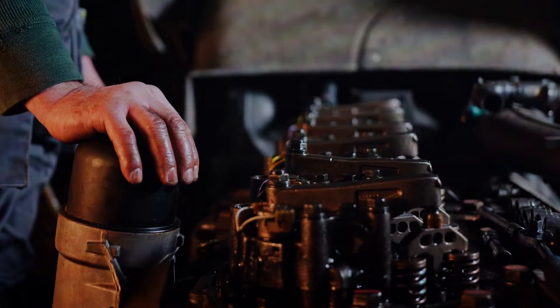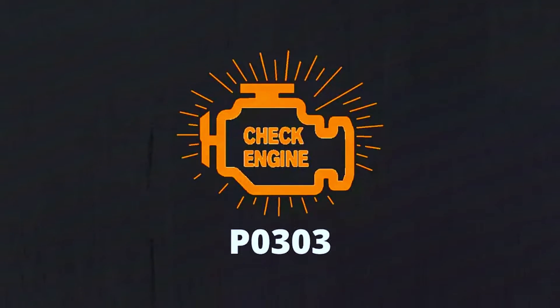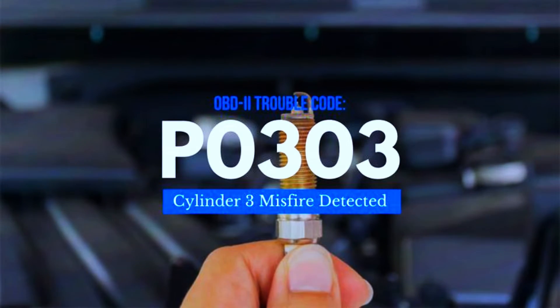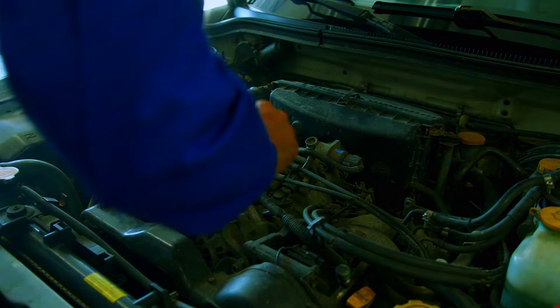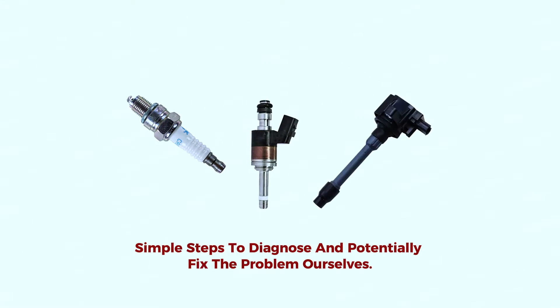Hey everyone, and welcome back to the channel. Today we're tackling a common trouble code, P0303. This code indicates a misfire in cylinder number 3 of your engine. It can cause rough idling, reduced power, and even worse fuel economy. Don't worry though, in this video we'll go through some simple steps to diagnose and potentially fix the problem ourselves.